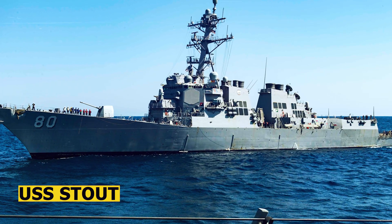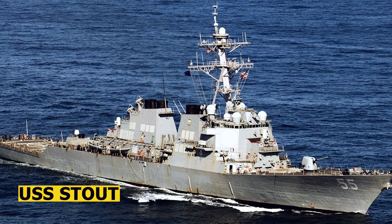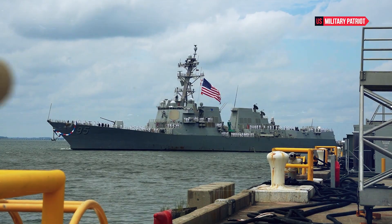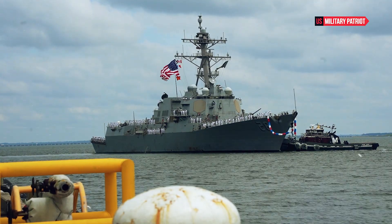The USS Stout destroyers are equipped with the Aegis Combat System, an advanced, automated command and control system that integrates various sensors and weapons to provide a formidable air defense capability.